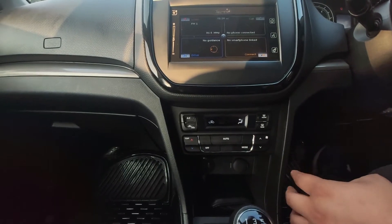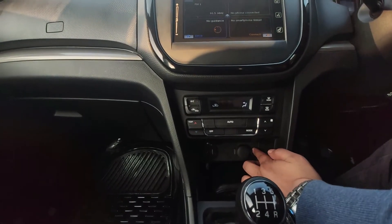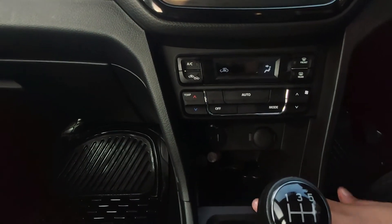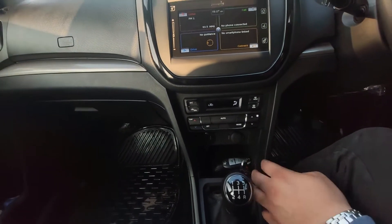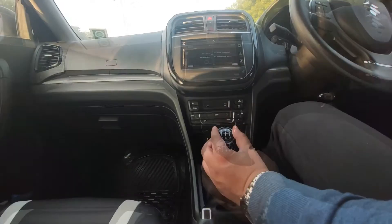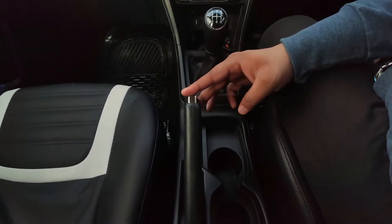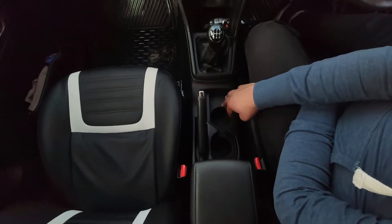You will see the automatic climate control and AC vents here. Below that is the 5-speed manual gearbox. There is no automatic transmission — this is a manual transmission model. On the right side you have the handbrake. There is a normal cup holder and a small one underneath. It is normal — okay for the segment.